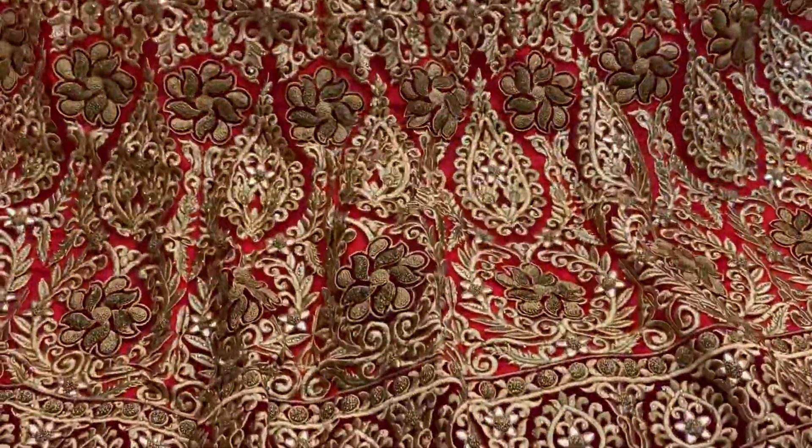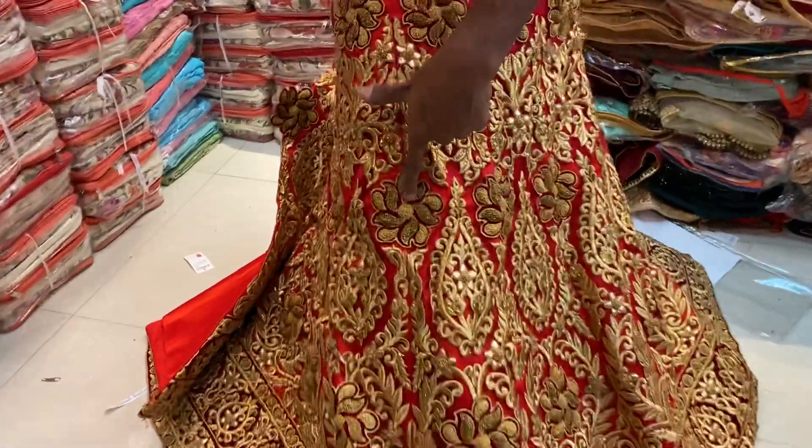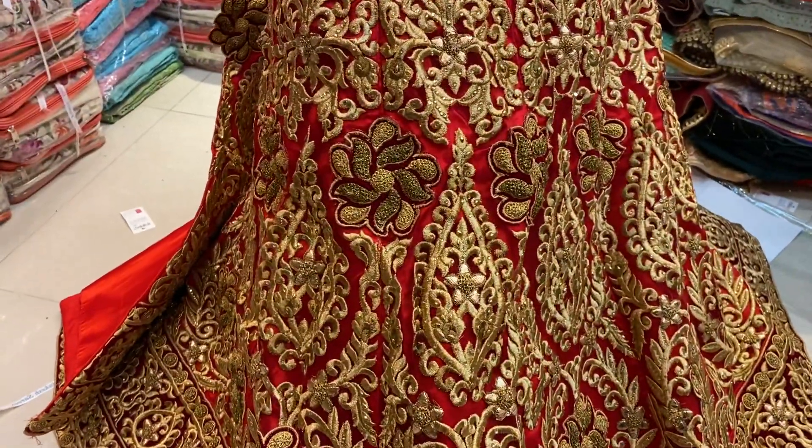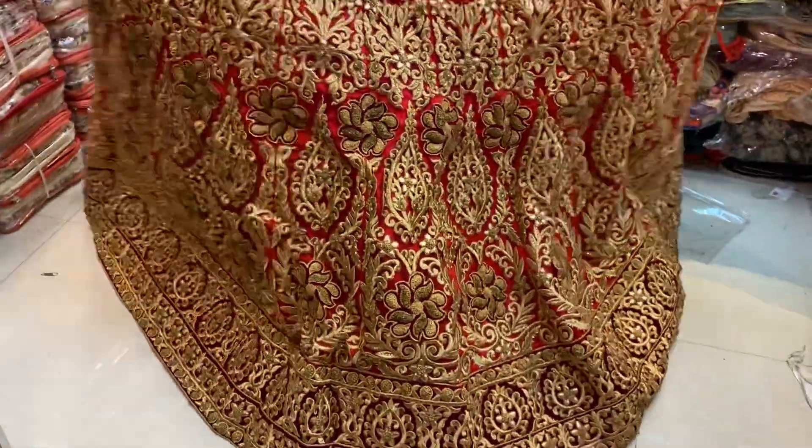We will have bridal items. We will have the best version of them. We gave a reasonable price for these. We gave a price of 9500. It's an incredible price.